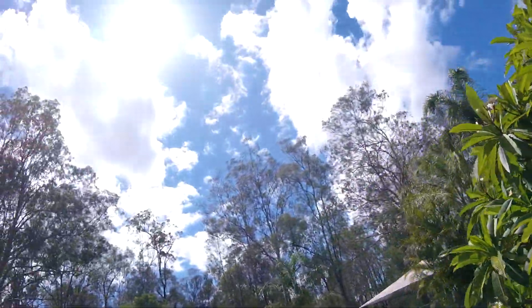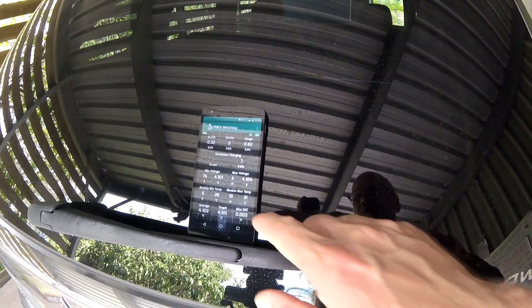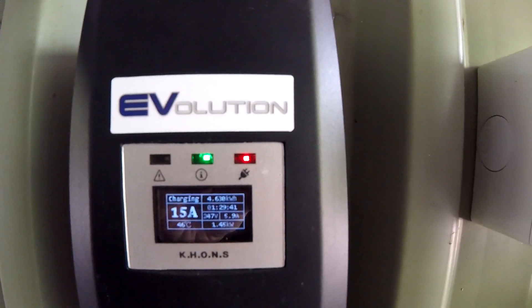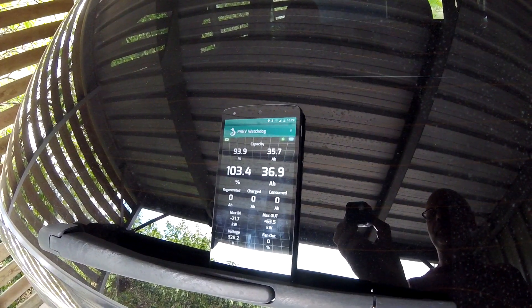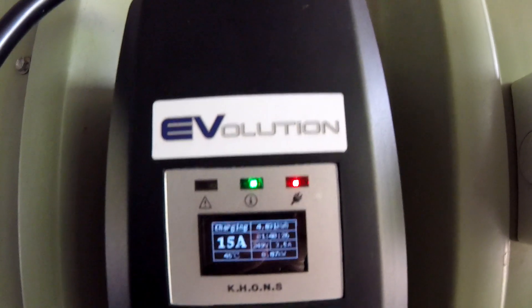Welcome back to another episode of Unplugged EV. Sunny hot Australia — expecting 35 degrees again today. 4.104 volts is the maximum voltage we have at the moment and we are at 102%, with the car still charging at 1.4 kilowatts.